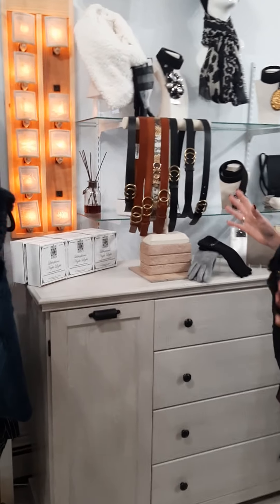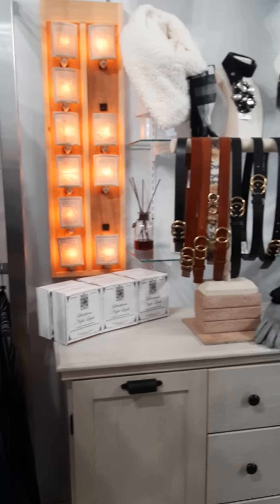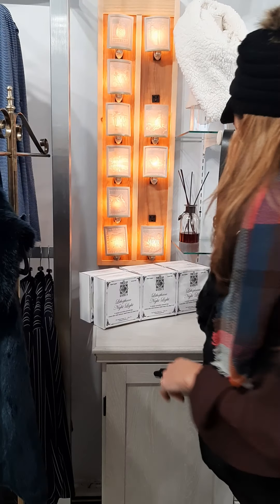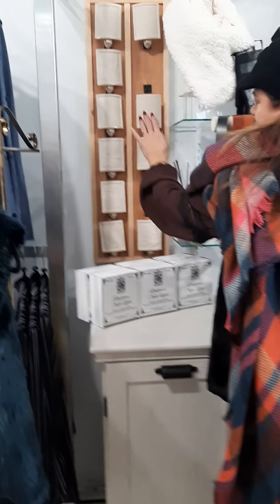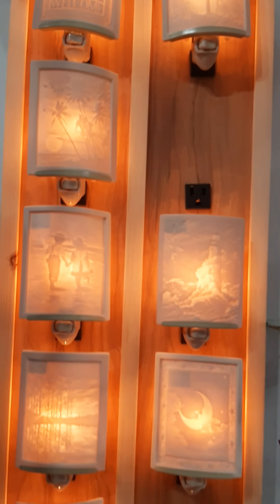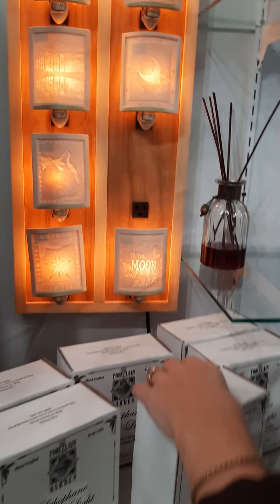These have been great for everyone — we sold these last year also — the nightlights. They're all hand sketched and I have different ones, so cute when they light up. These nightlights are $38.